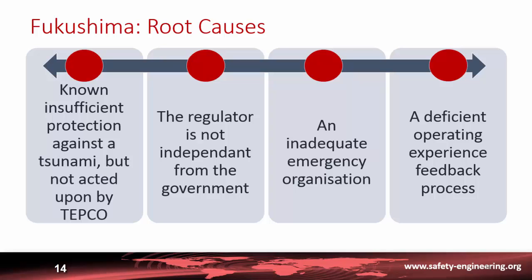Another organizational factor was that the regulator was not independent from the government, so it was not in a position to require the operator TEPCO (Tokyo Electric Power Company) to make the modifications needed to correctly protect the plant against tsunami. Additionally, there was an inadequate emergency organization.